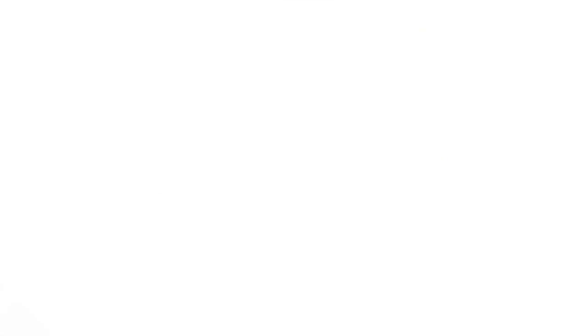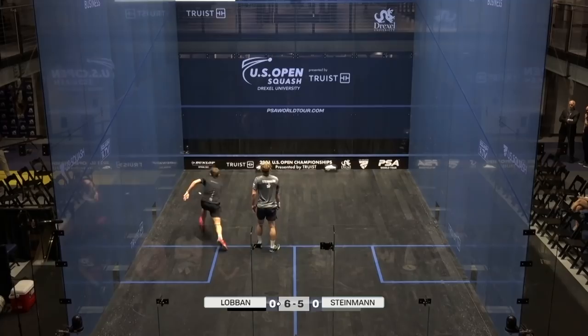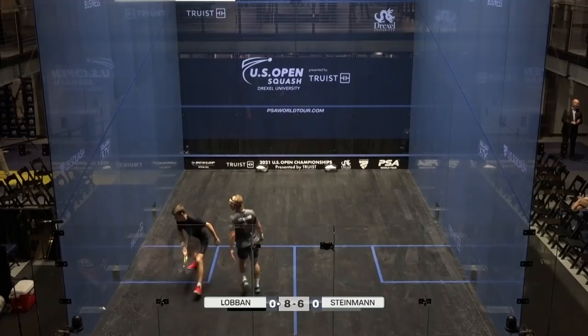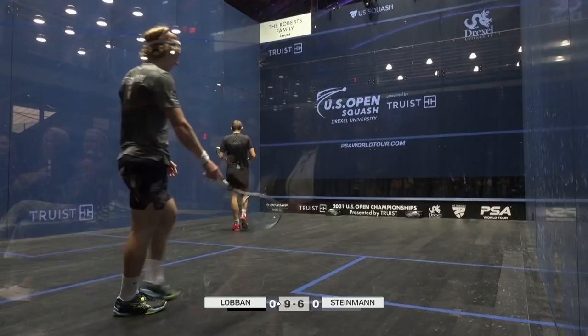It's Greg Lobben, the Scot, up against Switzerland's Dimitri Steinmann. It's a very impressive boast on the volley — difficult shot. Nice play here from Steinmann, very good play, simple and effective. It's good patience here from Lobben, really good patience. He's hitting very good straight lines. 9-6. Superb finish from Lobben with three game balls.